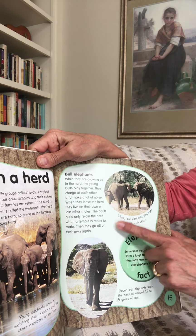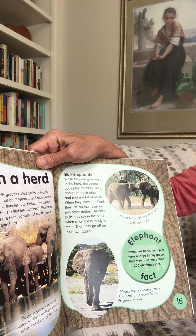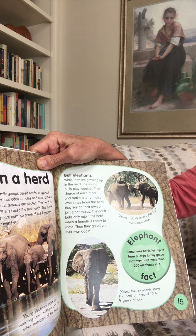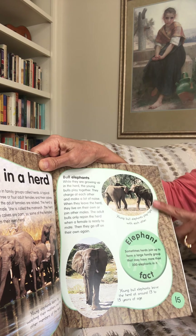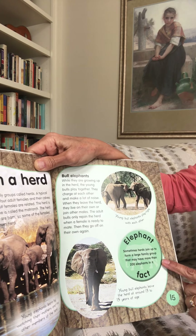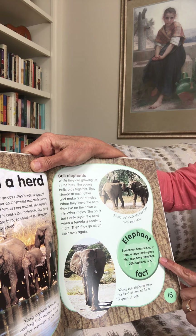Bull elephants — that means the boys. While growing up in the herd, the young bulls play together; they charge at each other and make a lot of noise. When they leave the herd, they live on their own or join other males. The adult bulls only rejoin the herd when a female is ready to mate, then go off on their own again. A young bull elephant will leave the herd around 13 to 15 years of age. Fun fact: sometimes herds join up to form a large family group with more than 200 elephants.